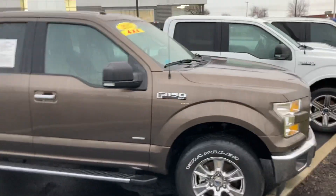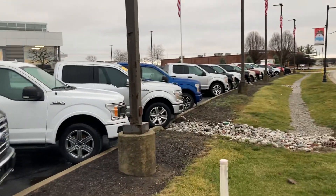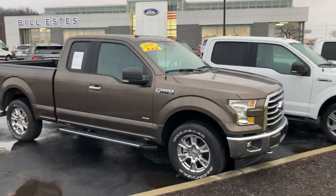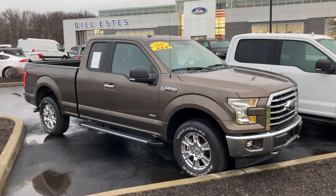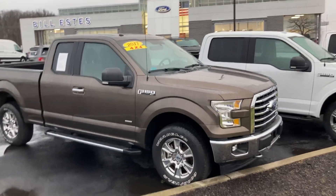If you have any other questions about our '17 F-150 or any of our other F-150s we have here in our used inventory, please give me a call. Again, my name's Chris Dillon. I'm over at Bill Estes Ford in Brownsburg, Indiana. Our number here is 317-852-2231. Thank you.